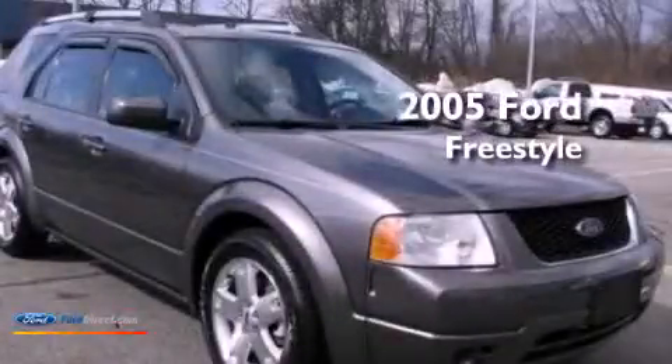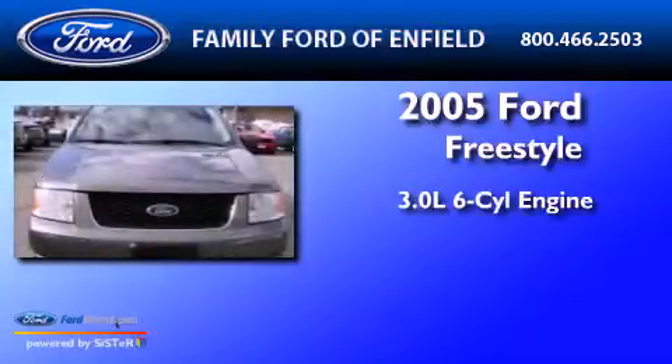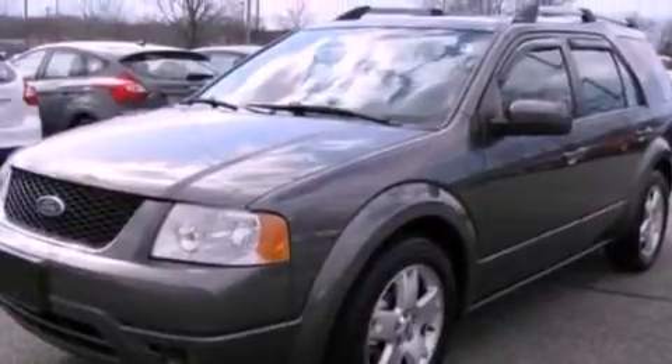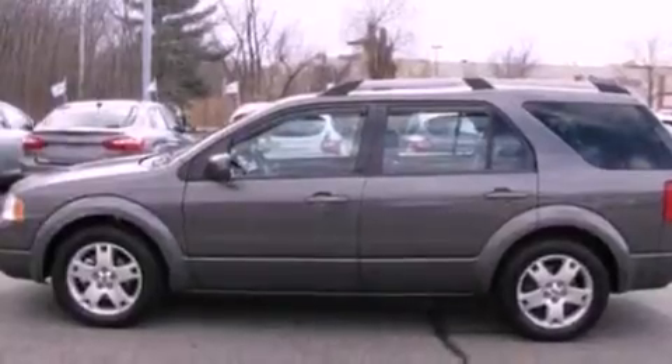This is a 2005 Ford Freestyle. It has a 3.0-liter six-cylinder engine and an automatic transmission. Its top features include heated front seats, big 18-inch wheels, and a multi-link rear suspension.